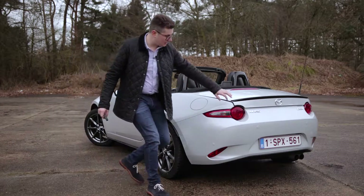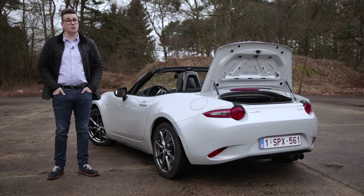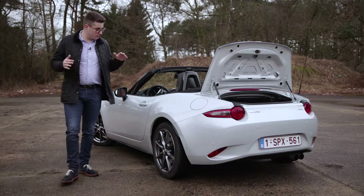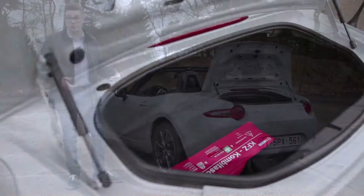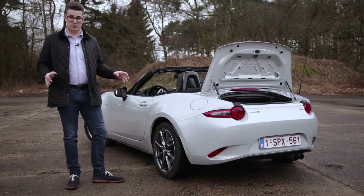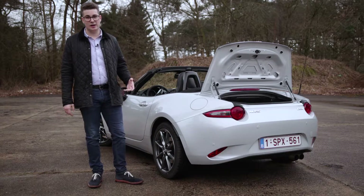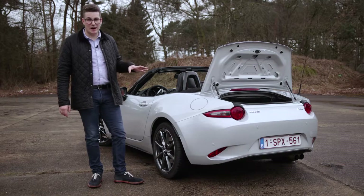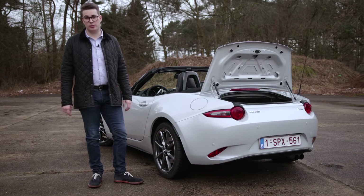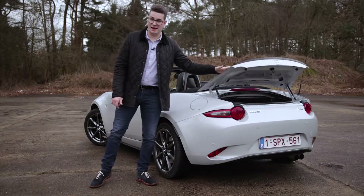Deze MX-5 ND heeft een kofferinhoud van 130 liter. Dat klinkt als niet heel veel, maar je moet in je gedachten houden dat het een zeer compacte roadster is. Voor het dagelijkse gebruik is het echt wel te doen. Wil je een weekendje weggaan, plaats je gewoon een grote sportzak in de koffer. Wil je nog ietsje meer ruimte, kan je zelfs op de koffer een bagagedrager gaan monteren. Maar laten we eerlijk zijn: als praktische gezinswagen moet je hem niet kopen, want het rijplezier maakt dat allemaal goed.